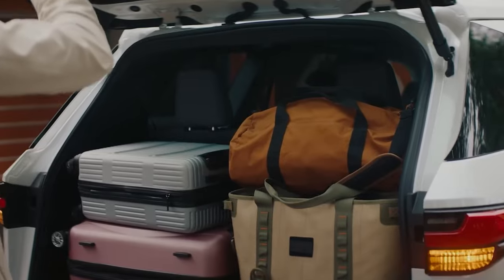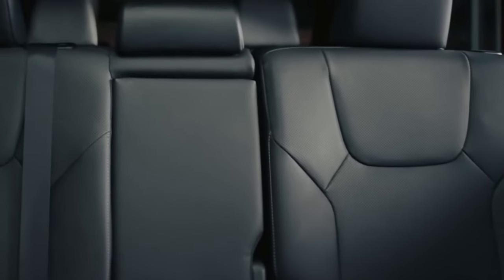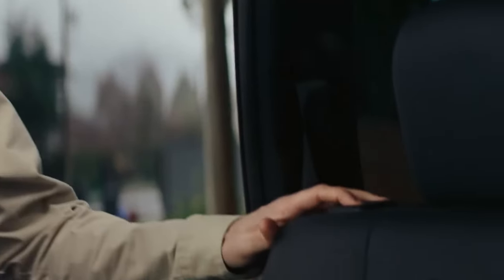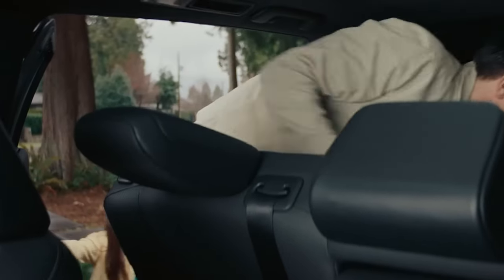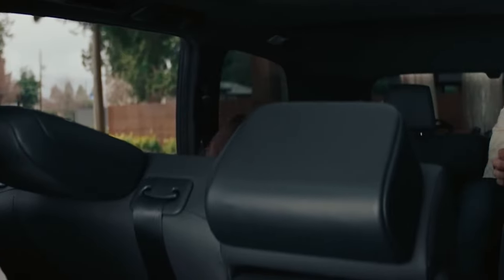Safety and driver assistance features. The GX comes equipped with driver assistance features to help you avoid accidents. The safety equipment includes automated emergency braking, pedestrian detection, and lane departure warning.